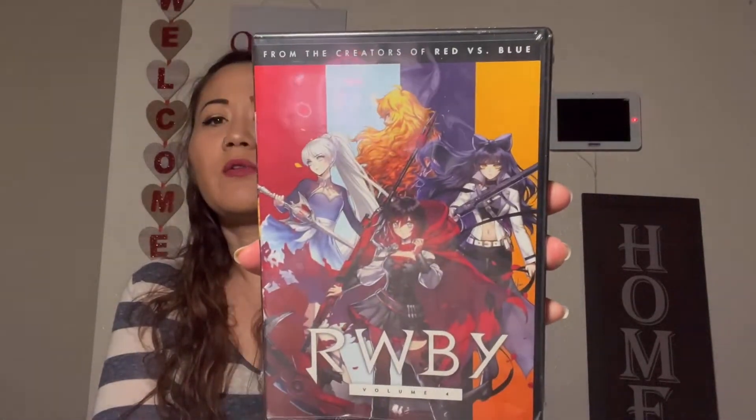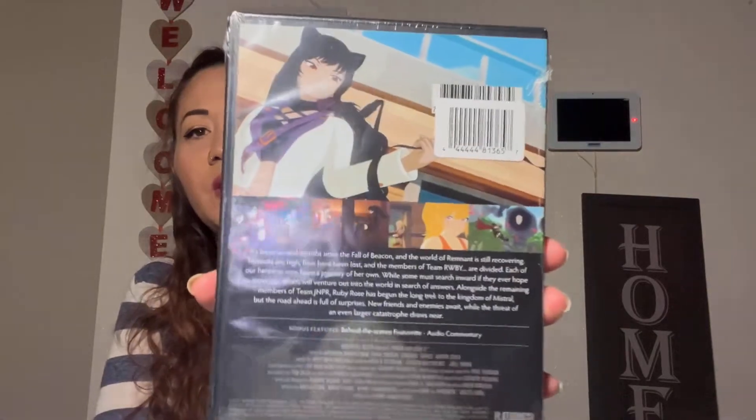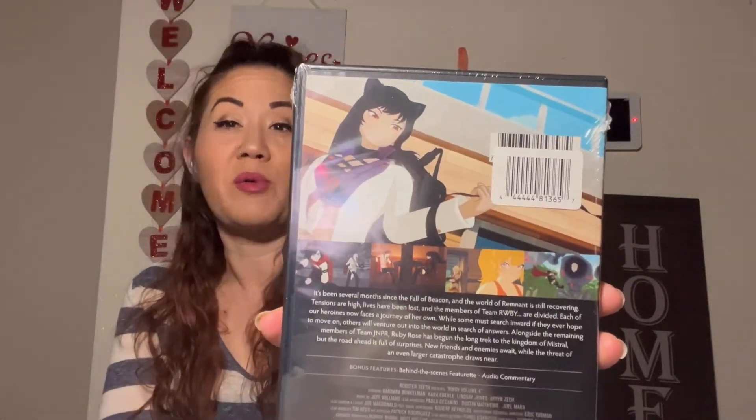This last one is from the creators of Red vs. Blue — it's RWBY Volume 4, an anime cartoon. My five-year-old was with me that day and she said she thought we would all like it. They're into anime cartoons — besides Pokémon they've been watching other cartoons. She wanted to FaceTime her brothers and sisters about it, so she ended up picking it up. That was it for this Dollar Tree haul! If you're not yet subscribed, consider subscribing. I'll see you over the weekend — have a blessed week!